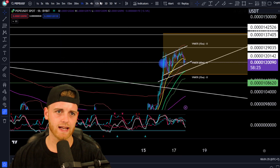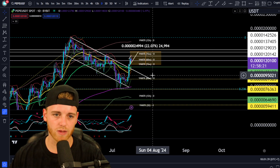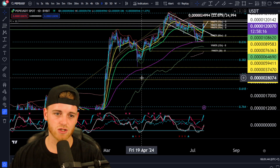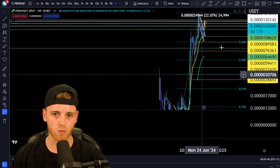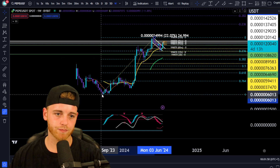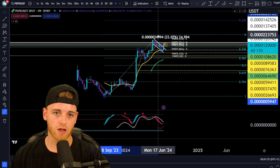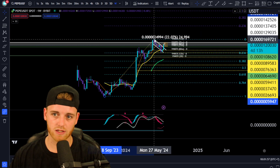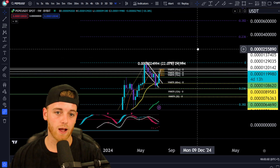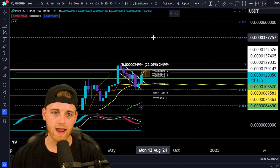Naturally we're going to have pullbacks along the way. On the macro side of things, how high can Pepe go? Some targets we can be looking out for. We're going to be doing some Fibonacci extensions. I just want to jump to the weekly for Pepe right now. You can see that is the bear market low for Pepe to the current all-time high, which currently rests at 16.9. If we look at extension zones for Fibonacci, you can see 0.236 is going to be way up here.